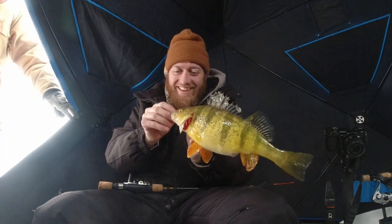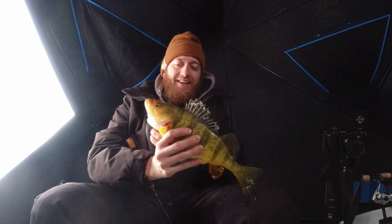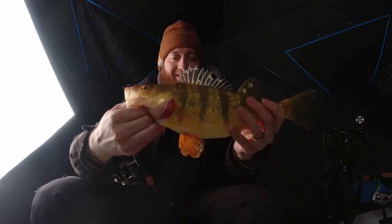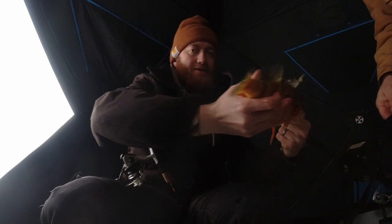Looks like a walleye. Get your rods down there. That is a jumbo perch. That is by far my biggest perch. Look how big that thing is. 13 inch perch — it's a fat one though.